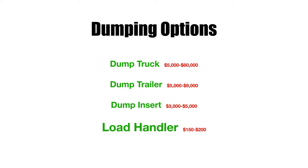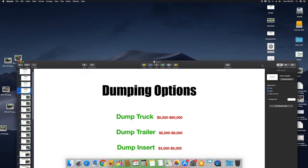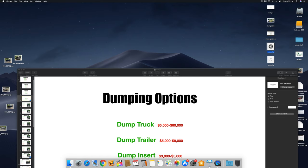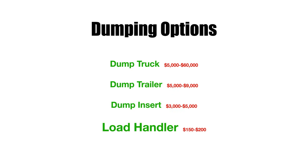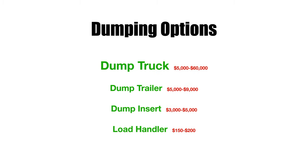Hello everyone. I want to make a video with my thoughts, pros and cons on your different options for having a dump truck or a way to dump debris and material in the landscaping industry — as well as anything else. My experiences are with landscaping, and I've definitely had all of these options and tried a couple of other options as well. They all have their pros and cons and can be confusing when trying to decide what may be the way to go.